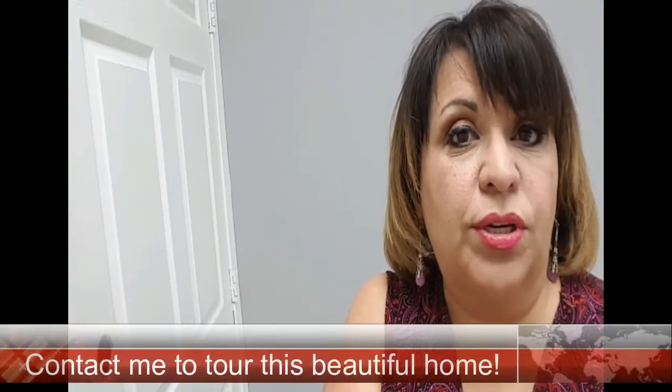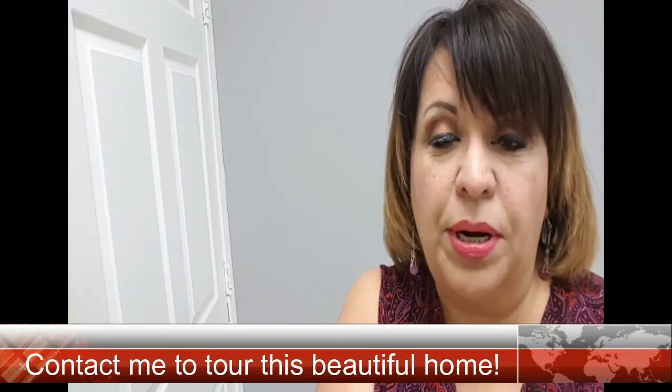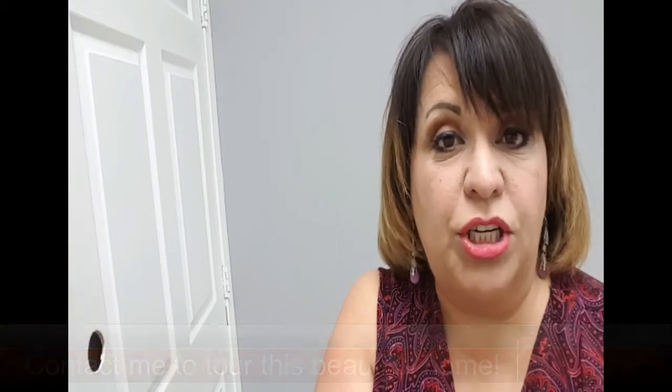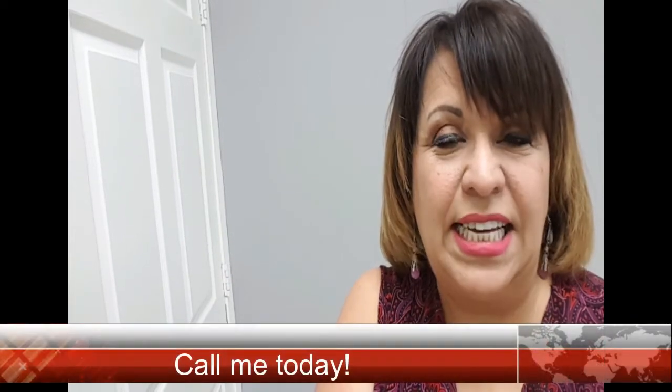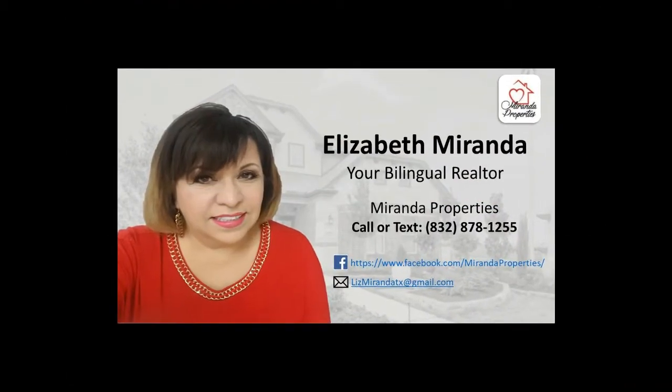If you like this home or if you're just looking for any new home, new construction, give me a call. I can take you for a tour and I can make sure you get the best deal. My name is Liz Miranda with Miranda Properties. My cell phone number is 832-878-1255. Give me a call or send me a text. I'll see you next time.